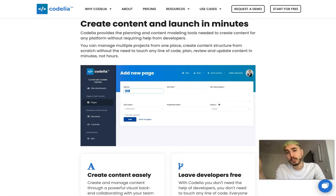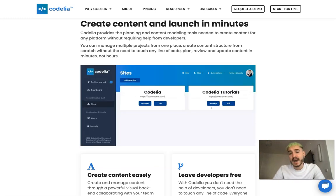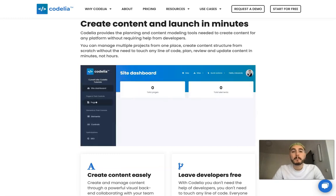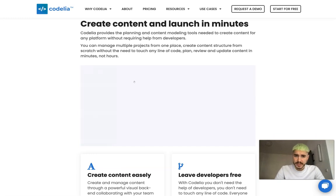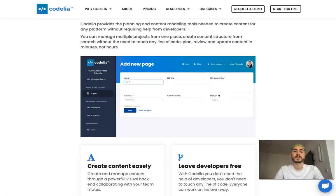This is a super cool thing, especially for people like me who are not super good at coding but really know how the mechanism works and how the logic works. This is exactly the place and the design that can help you perform better. You can manage multiple projects from one place and create content structure from scratch without the need to touch any line of code.